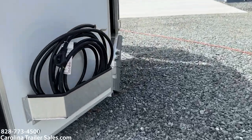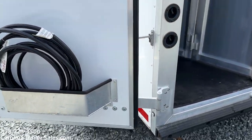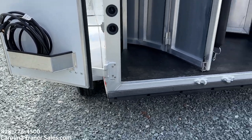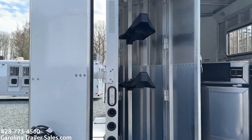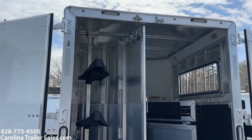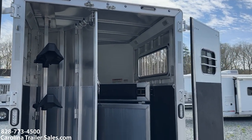It has a collapsible rear tack, a brush box, full rear bumper, two saddle racks, bridle hooks, and LED load lights on the rear.